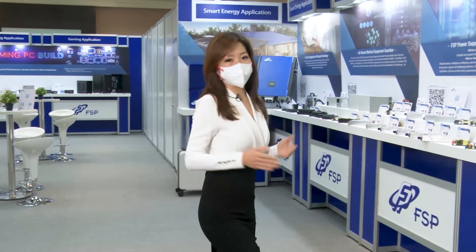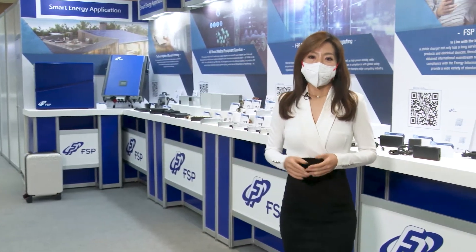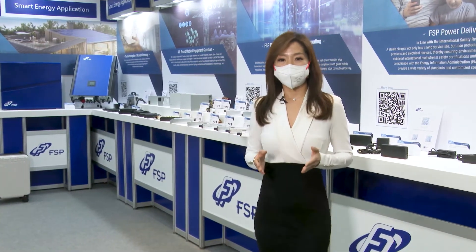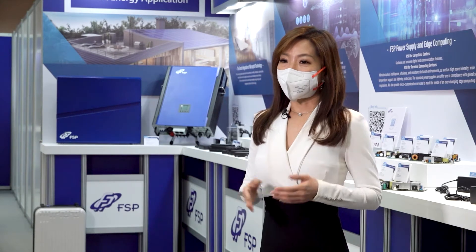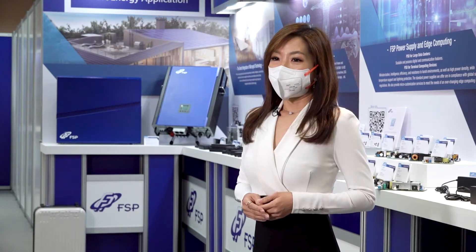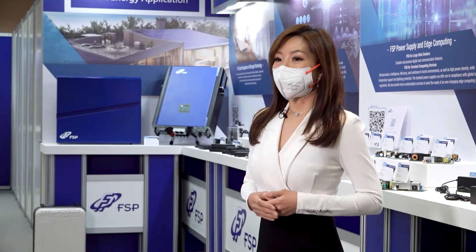This year's Computex exhibition, FSP will be different from the past and will communicate with customers with the overall power solutions of five application trends, including edge and computing application, smart energy application, gaming PC application, medical application, and also PD adapter application fields.